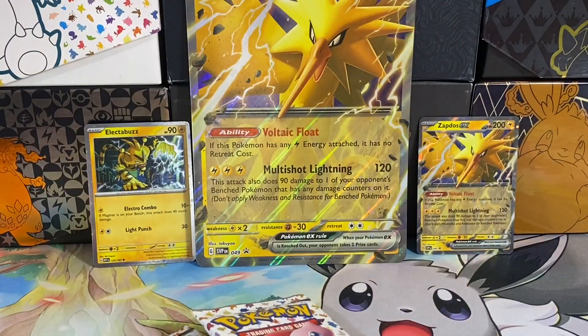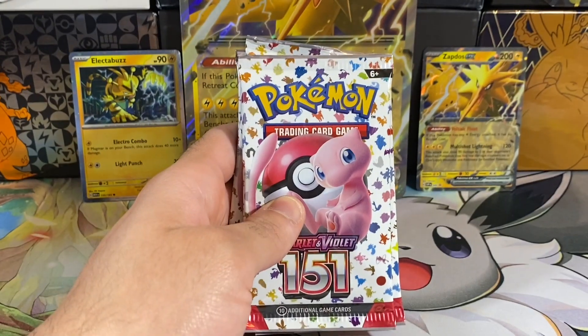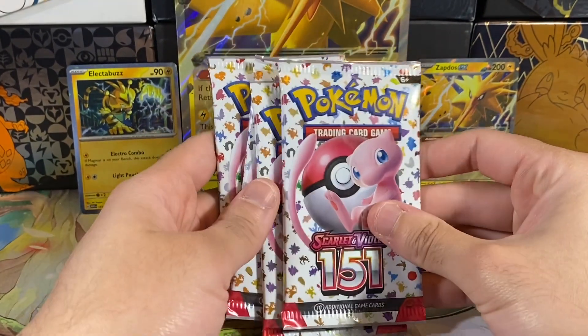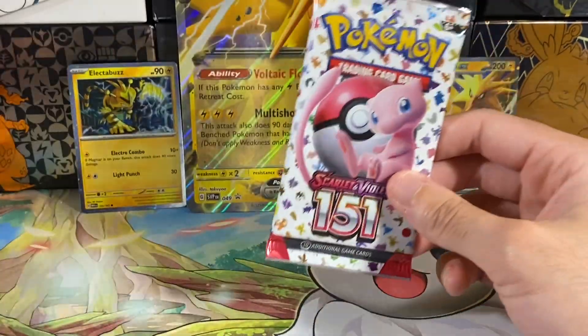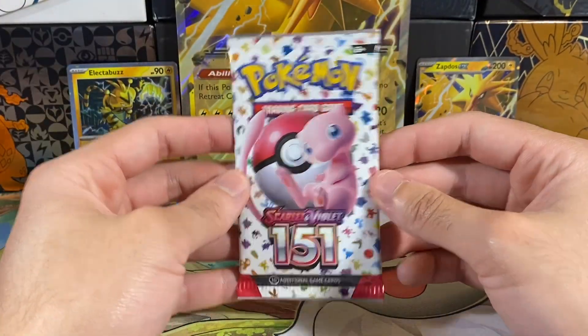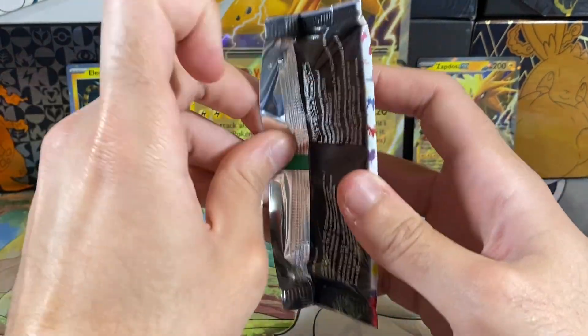Like I thought, this box only has four packs. I think I bought it for $21 at Target. On Amazon they've gone down to $21 to $23, so I think I bought at the right price — they were initially $30 until they were reprinted, so they've definitely gone down. Anyway, this is the first pack of this video — can we pull that special illustration rare?